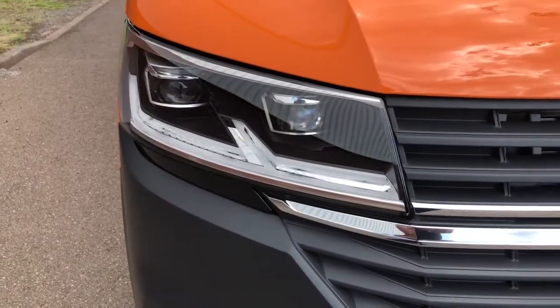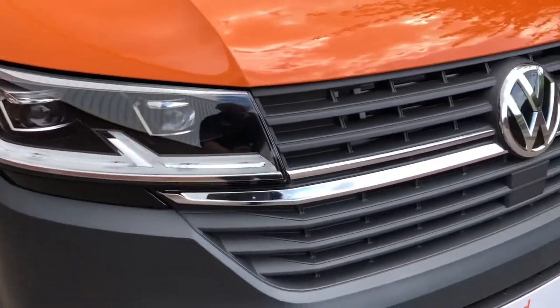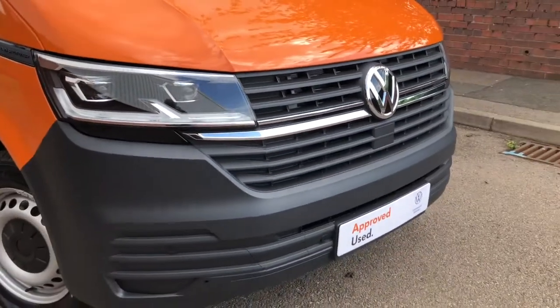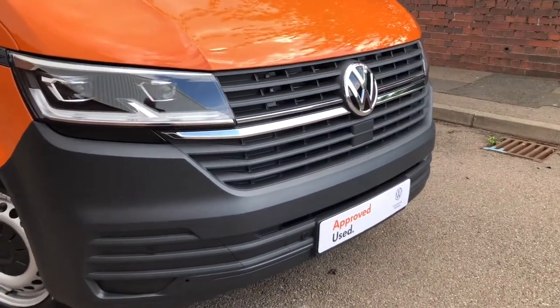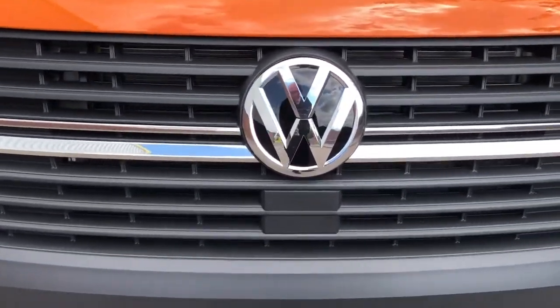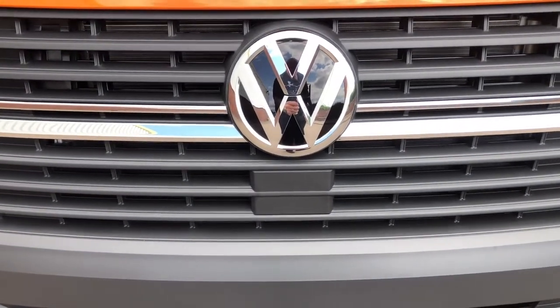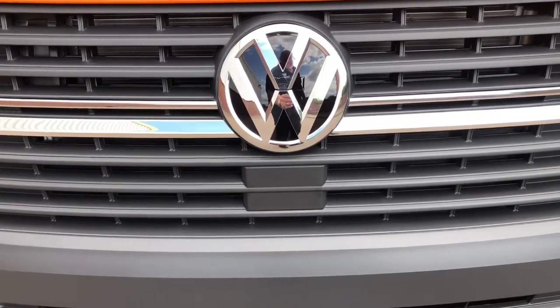To the front of the vehicle, as you can see, it comes with LED headlights with LED daytime running lights. To the centre of the grille, it comes with two nice chrome strips. This van is also fitted with front assist with city emergency braking, which is a popular safety feature on the van range.